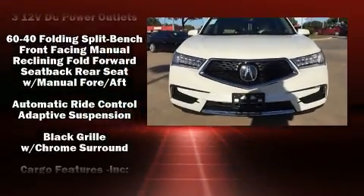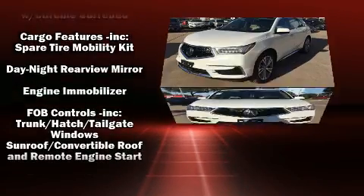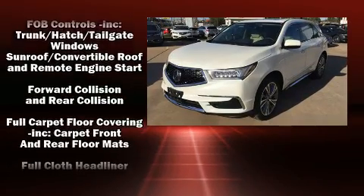Climb inside the 2017 Acura MDX. Acura prioritized comfort and style by including heated seats, rain-sensing wipers, and more.